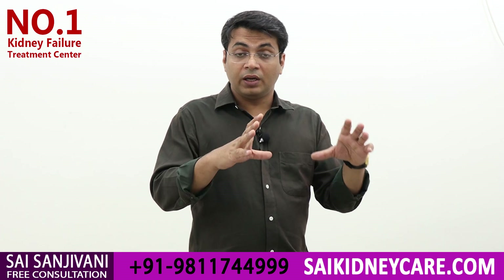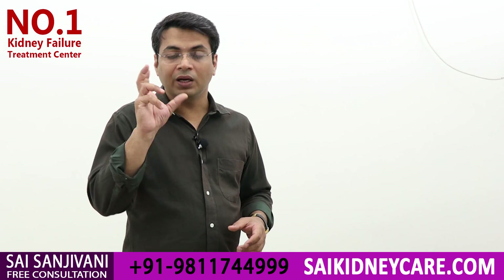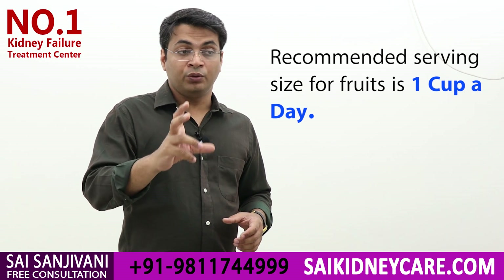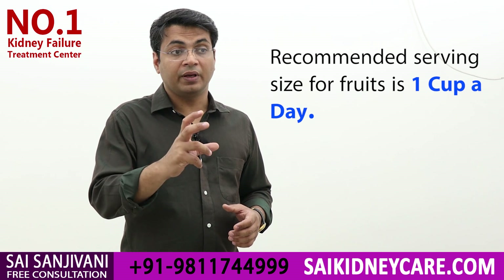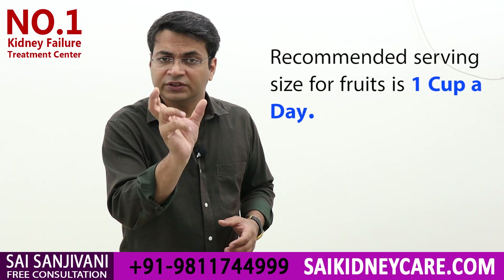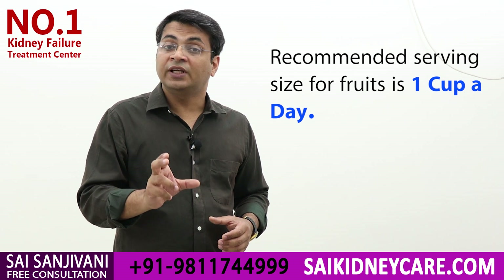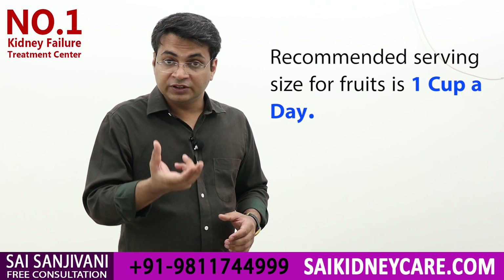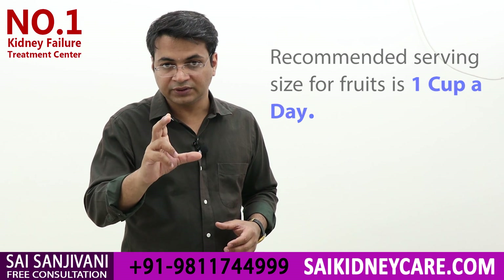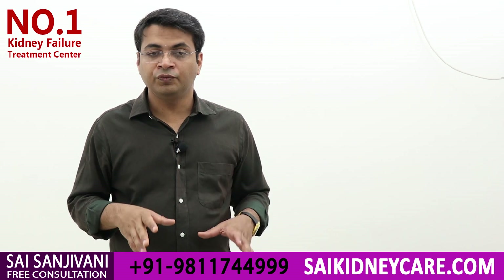All other fruits can be taken, but the portion size is very important. We can take one cup of fruits on a daily basis. You can take one apple, one cup of papaya, one cup of chiku, one cup of strawberry, one cup of cranberry — any fruit, but the portion size is one cup. Don't exceed the portion size, because as you increase the portion size, the potassium from the fruits will accumulate in the body and make problems for you. Always remember: portion size is one cup.